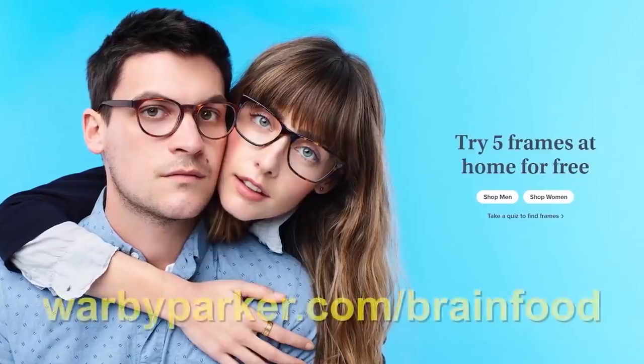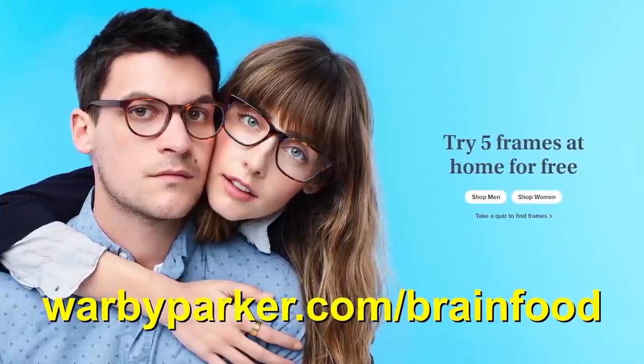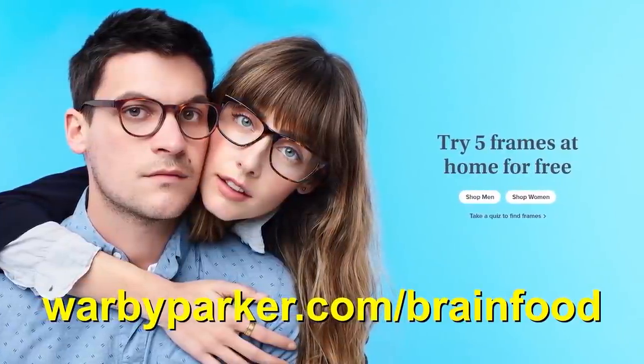Back to the glasses — they start at just $95, including prescription lenses which have anti-glare and anti-scratch coatings. The sunglasses also start at $95, including polarized lenses, scratch resistance, and 100% UV protection, and are also available with prescription lenses starting at $175. Head over to warbyparker.com/brainfood to order your free home try-on kit today, and let's get into today's video.